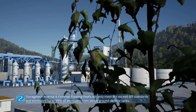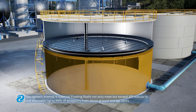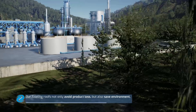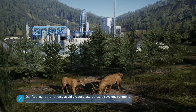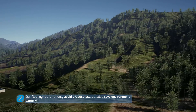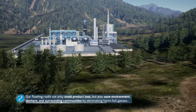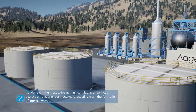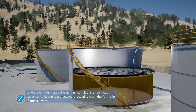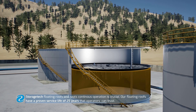Storage Tech internal and external roofs not only meet but exceed API standards and eliminate up to 99% of emissions from ground storage tanks. Our floating roofs not only avoid product loss but also save the environment, workers and surrounding communities by eliminating harmful gases. Under even the most extreme tank conditions or services like extreme heat or earthquakes, protecting from the formation of internal waves, Storage Tech floating roofs and seals' continuous operation is crucial.